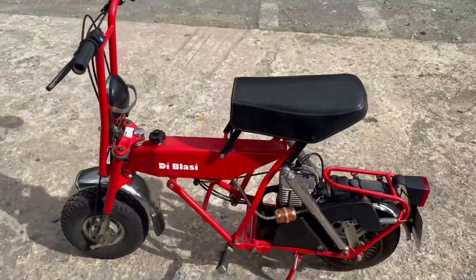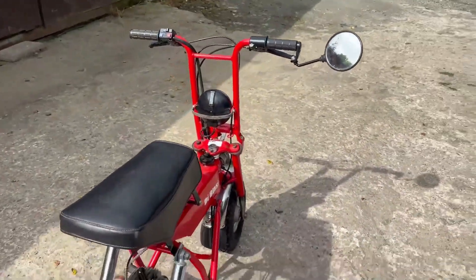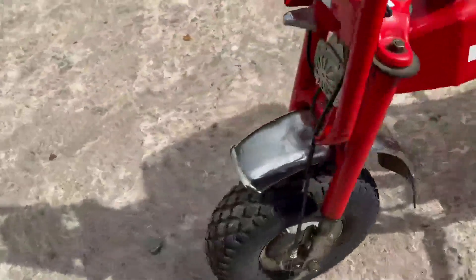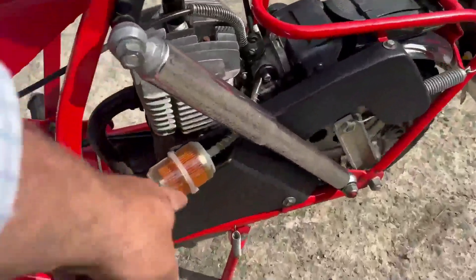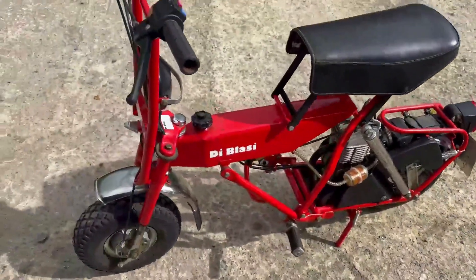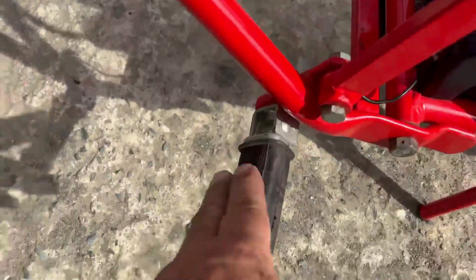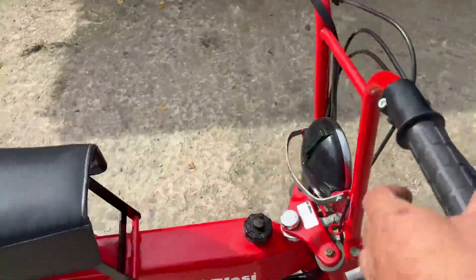So basically with this one, the guy bought it brand spanking new, road registered, used it three times around the caravan site when he was on holiday, put it in his loft and it's never been used since. The tyres still have the pips on the sides. Toolkit's still there. Logbook shows one owner. There's no wear at all on the footrest. Some slight picking of the paint and chrome as you'd expect, but it's an absolute gem.